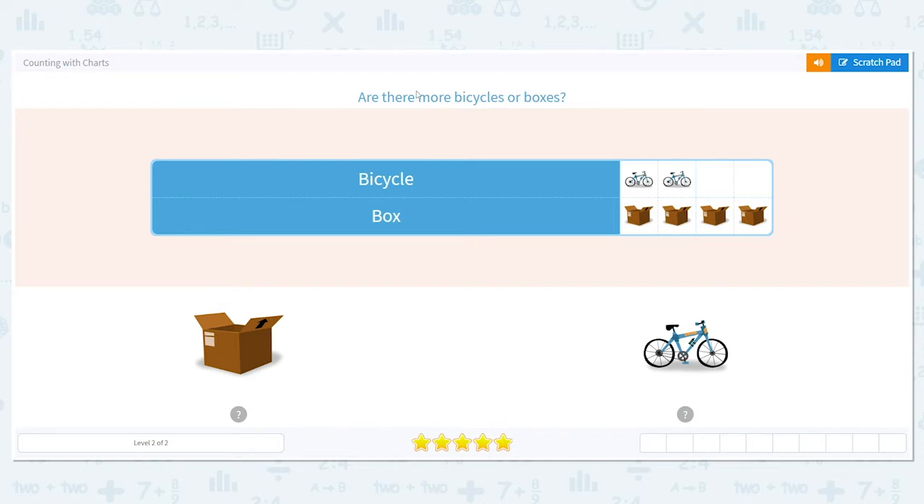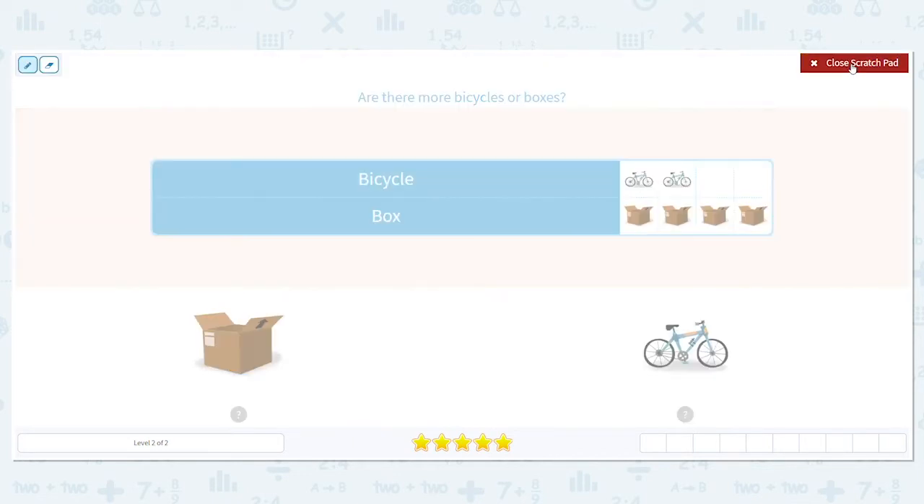So our first question says, are there more bicycles or boxes? Let's count. How many bicycles do I have here? I have two.